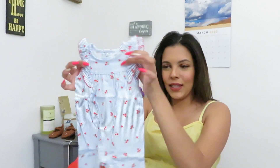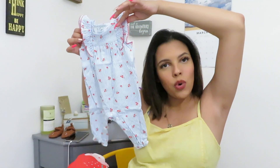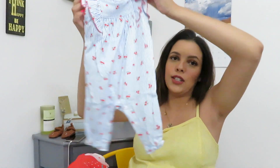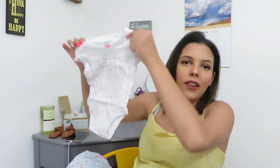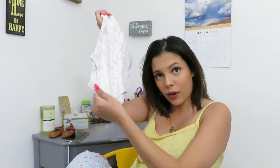I got her this little romper — it's a newborn romper and I just think it's the cutest. It's really soft and it's not going to bother her skin. It says 'Heart Sweet' on it, which is really cute, and the material is really nice. It clips right here.